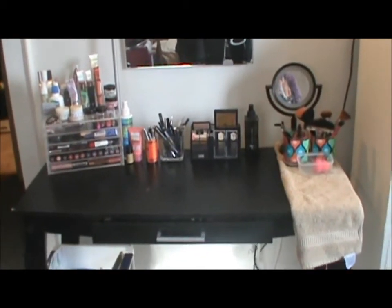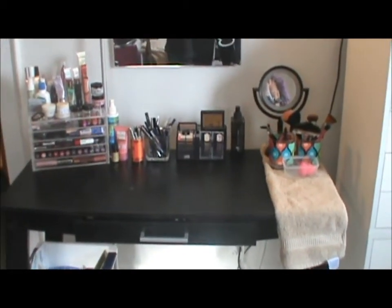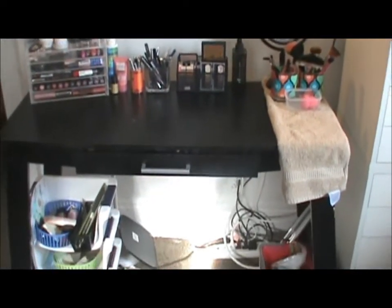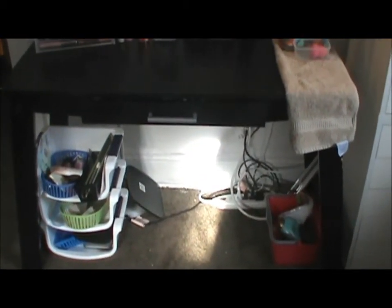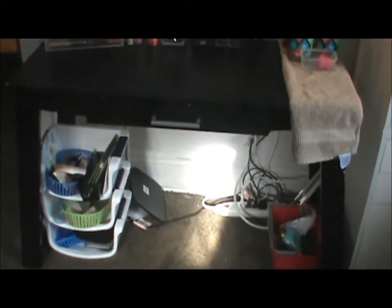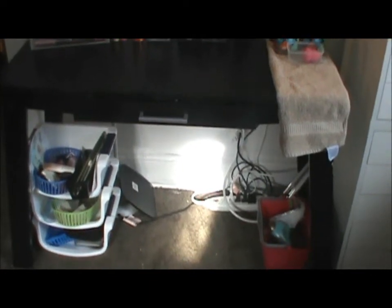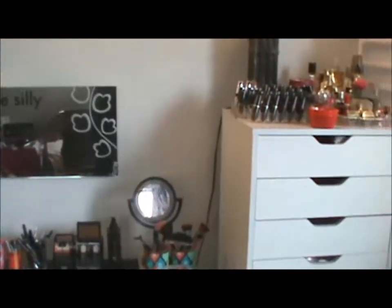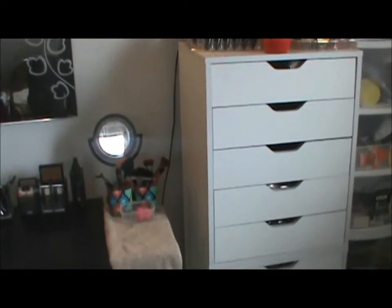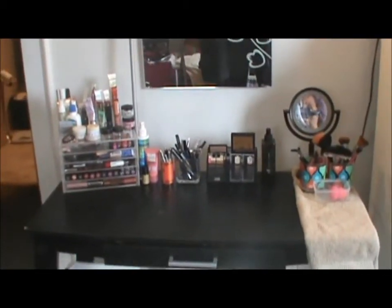I have those Muji drawers on top of the vanity — those five drawers come from Muji.com. I'm sure you guys have seen those before. And then I have that little three-drawer stackable set at the bottom — the white containers — those are just from Dollar General and were like $6. Moving on to the big drawer set, I got that from Amazon.com. I believe you can also get it from Walmart.com, and if I can find links to this stuff, I will link it below.